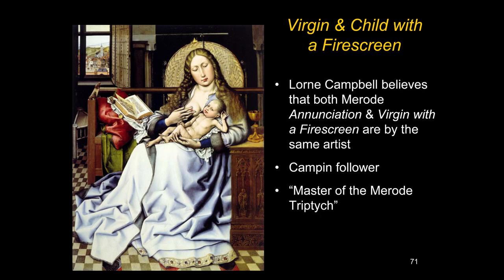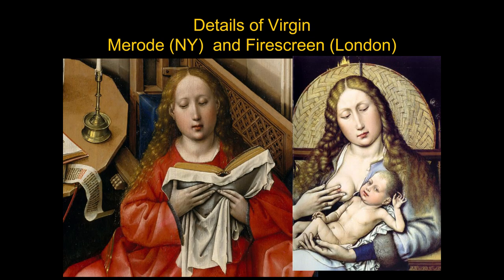Lorne Campbell believes both the Merode Annunciation and the Virgin with the Fire Screen are by the same artist. Looking at the faces side by side, you can see both have that fleshy, volumetric quality and are shaped very similarly — yes, they are by the same hand. Who is that hand? Campin? Someone in his workshop? Or a follower? That remains one of the thorny attribution questions people are dealing with today.